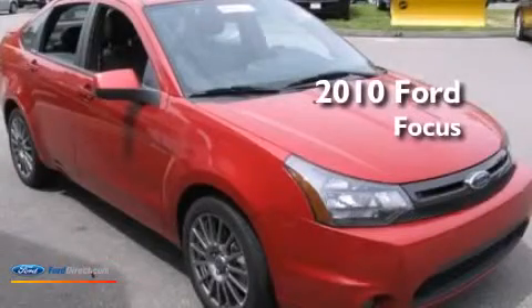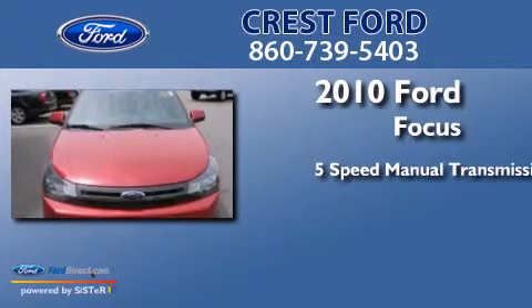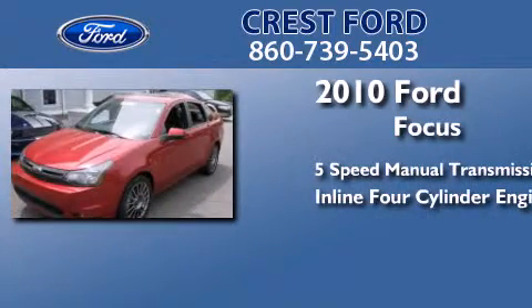This is a 2010 Ford Focus. This car has a five-speed manual transmission and an inline four-cylinder engine.